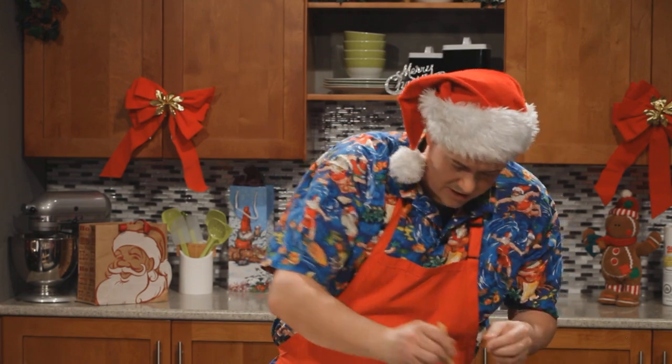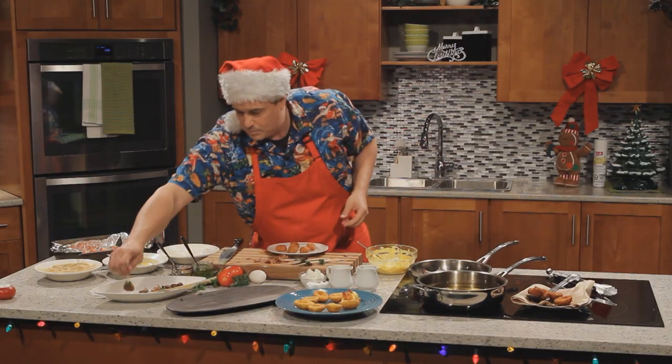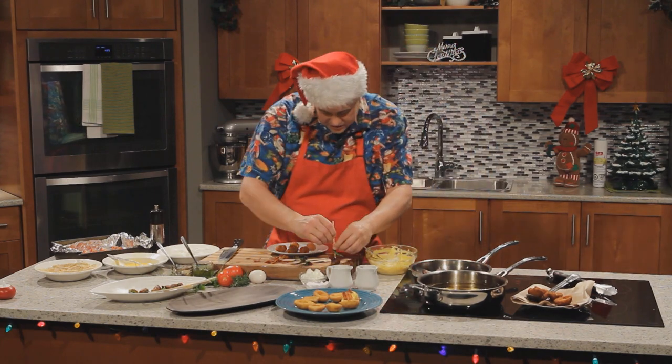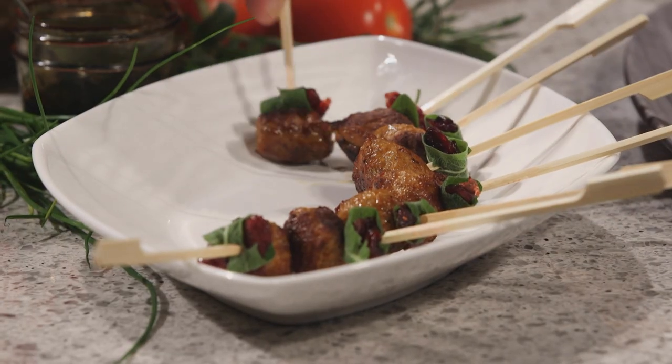Any good cocktail party, you kind of want to have three or four bites per person. If you're not looking to feed them dinner and you just want them to have a little snack with their drinks, three or four per person.